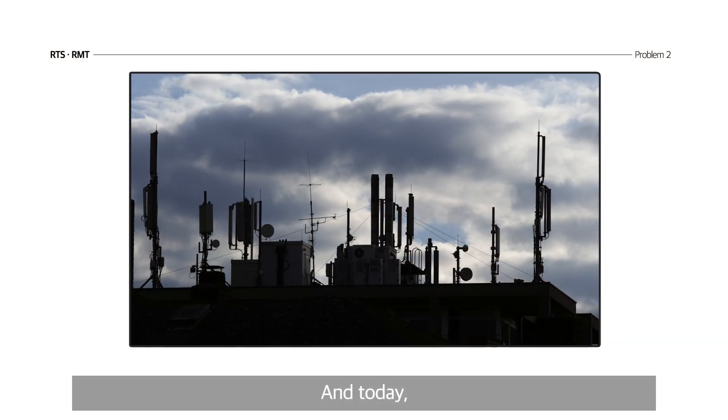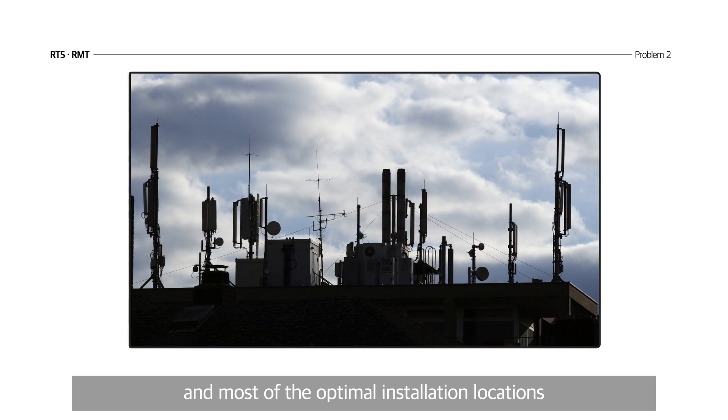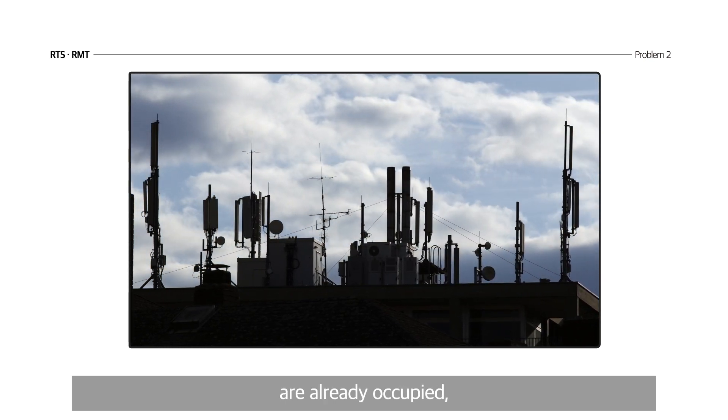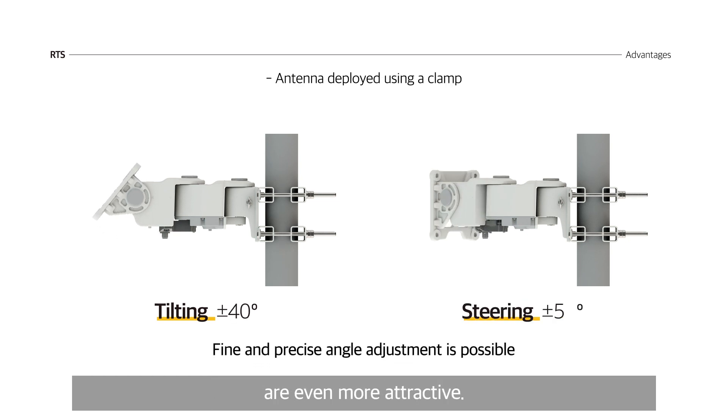Today, when the base station sites are saturated and most of the optimal installation locations are already occupied, the advantages of KMW's solutions are even more attractive.